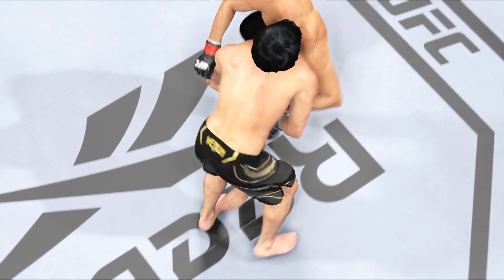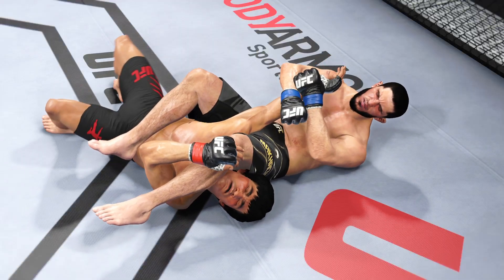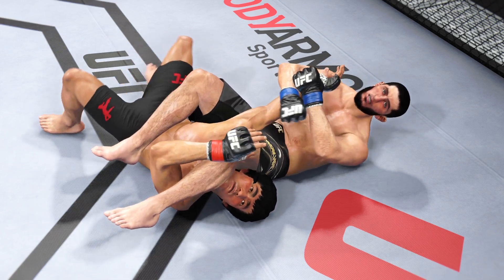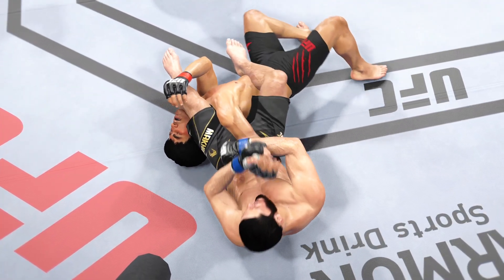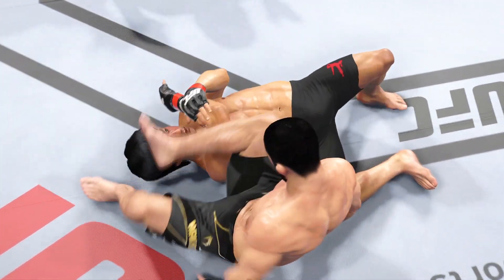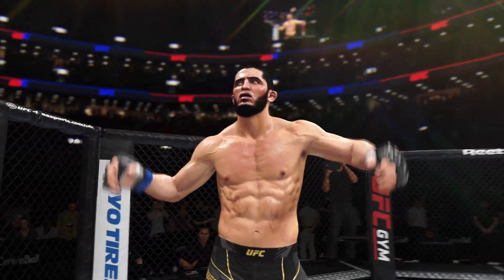Let's take a look back at the replay as he gets it done by submission tonight. This guy has such a great submission game that you cannot lay in his guard. He's so skilled and so tricky — he's so good at weaving a web that gets you lost in it. He made him pay for it tonight and got the submission victory. Your winner by submission — that could hold up as one of the better submissions of the year.